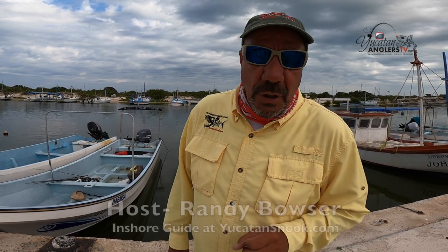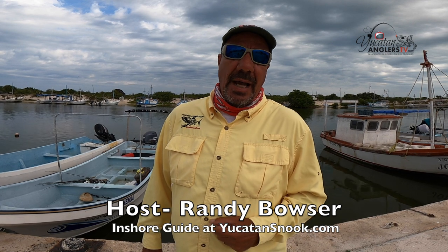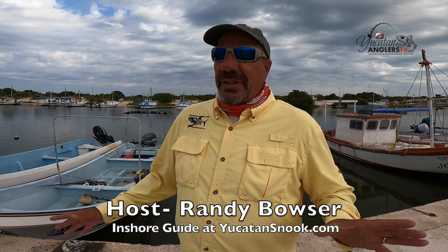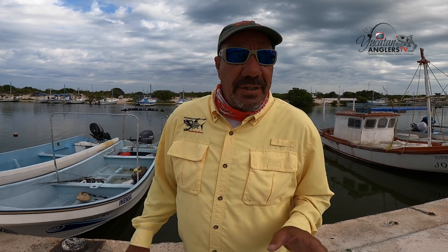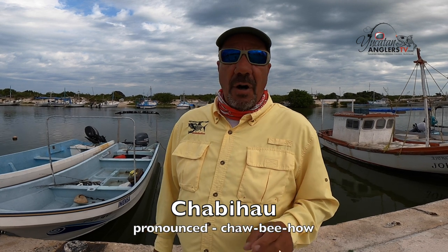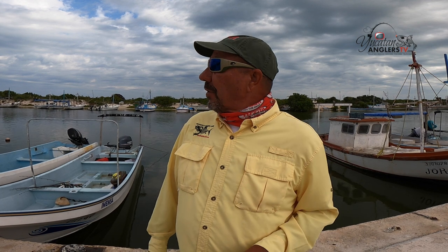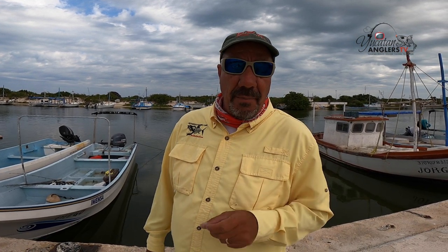Folks, welcome to another episode of Yucatan Anglers TV, Yucatan, Mexico, inshore fishing television. I'm your host, Randy Buzzer. Today I'm really excited because we're fishing out of a place called Chibajao, which is in the very top of the Yucatan. I've crossed through this area numerous times and always wanted to fish here, and today I get that opportunity. We're fishing with a new captain today, Augustine, and I've got Captain Gary with me. We're going to go see if we can catch some bigger fish today. Stay tuned, we're fixing to go fishing.